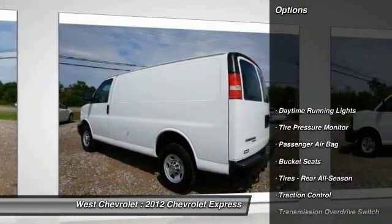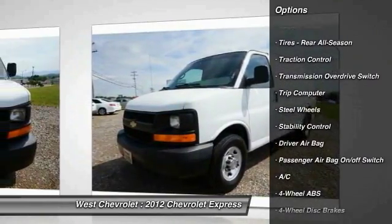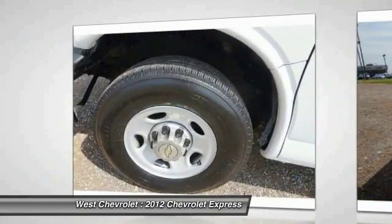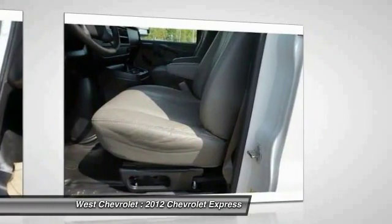Here are some of this vehicle's great options: stability control, traction control, power steering, driver airbag, four-wheel disc brakes, four-wheel ABS, bucket seats, passenger airbag on/off switch, trip computer, and passenger airbag. A vehicle like this doesn't come along every day — come in and get it before someone else does.